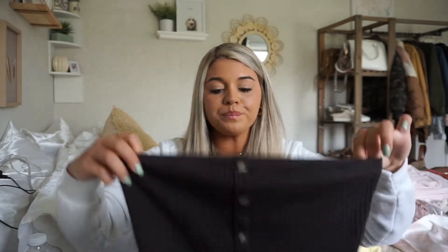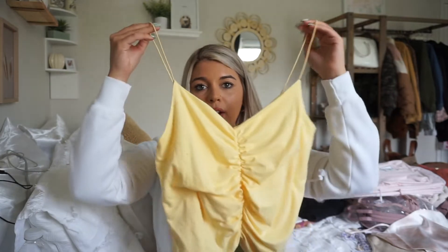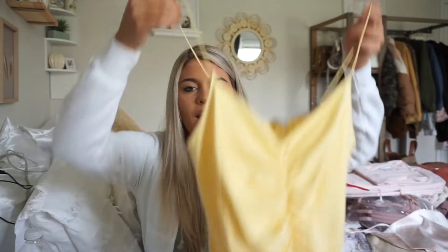Next I got this chocolatey brown American Eagle tube top from Marshall's for only $5.99 — if you found this at American Eagle it would be at least $28. I love the buttons and the color, and I'd probably pair it with mom jeans. The last Marshall's find is this yellow scrunch tank top by the brand Gaze for $7.99. I thought it might not be flattering but it came out so cute — all of this was under $30 total.